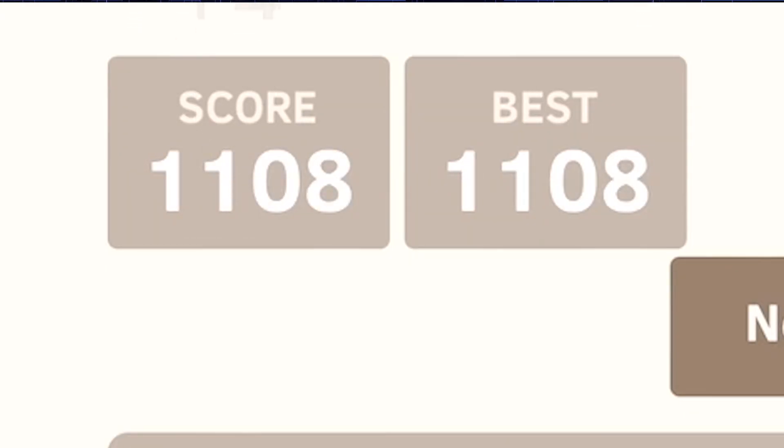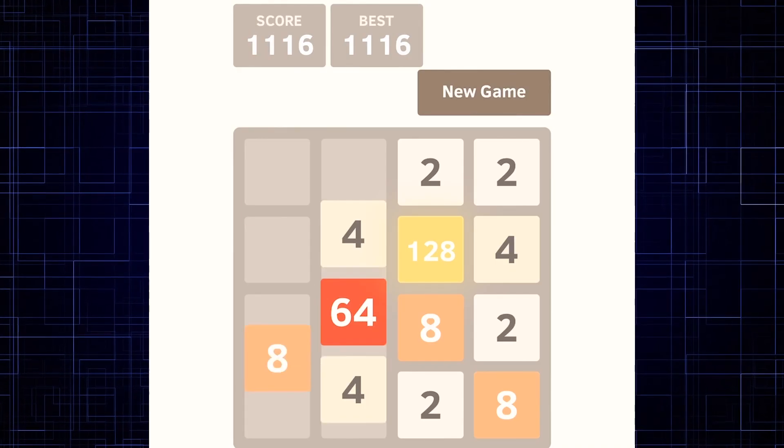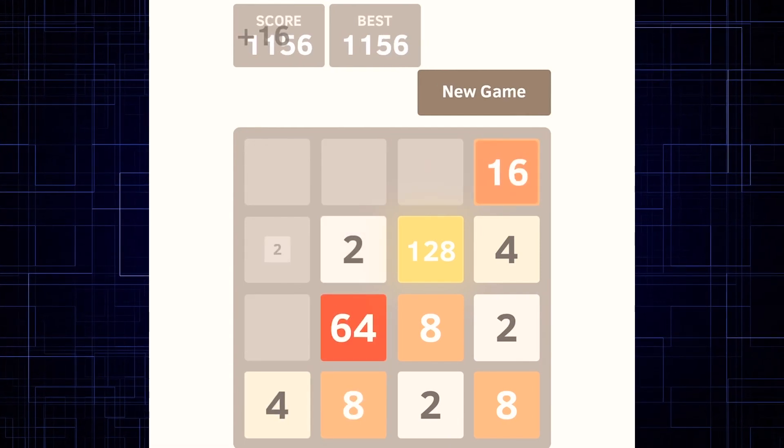Beware — every move adds a new number to the board, giving you less room to move. But every successful match doubles the number in the box and clears up space on the board.